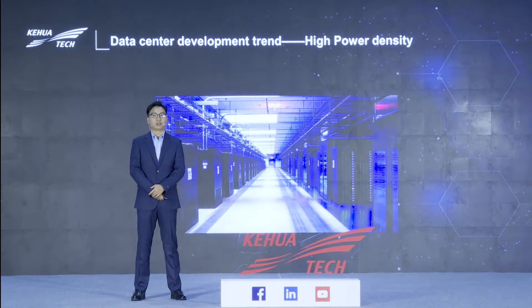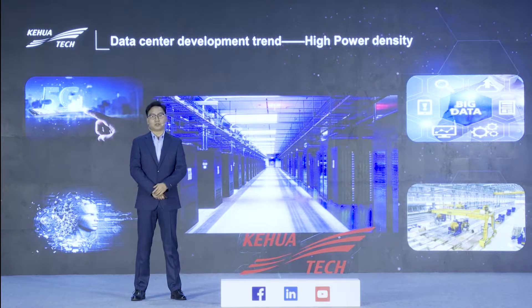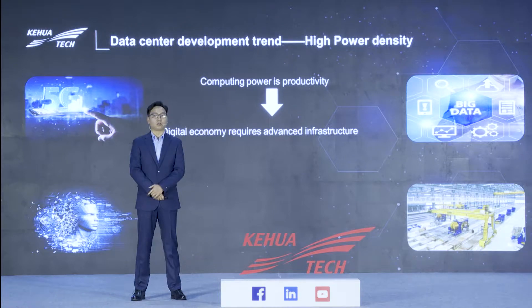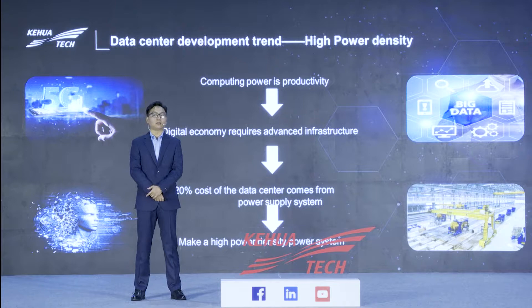In recent years, the global digital transformation has entered a new stage and the demand for data is increasing. The rapid development of the digital economy is led by applications such as 5G, big data, AI, and smart factories. It can be said that the source of the digital economy is computing power, and computing power means productivity. The total power capacity and space cost affect the development and construction of the data center. In the entire data center, 20% of the cost comes from its power supply system. Therefore, high power density system design has become the direction of data center power supply systems.